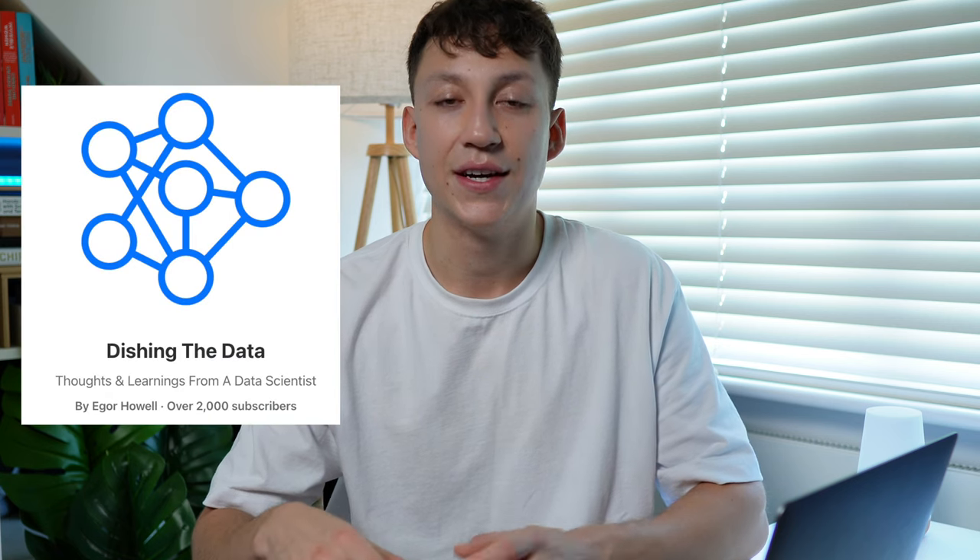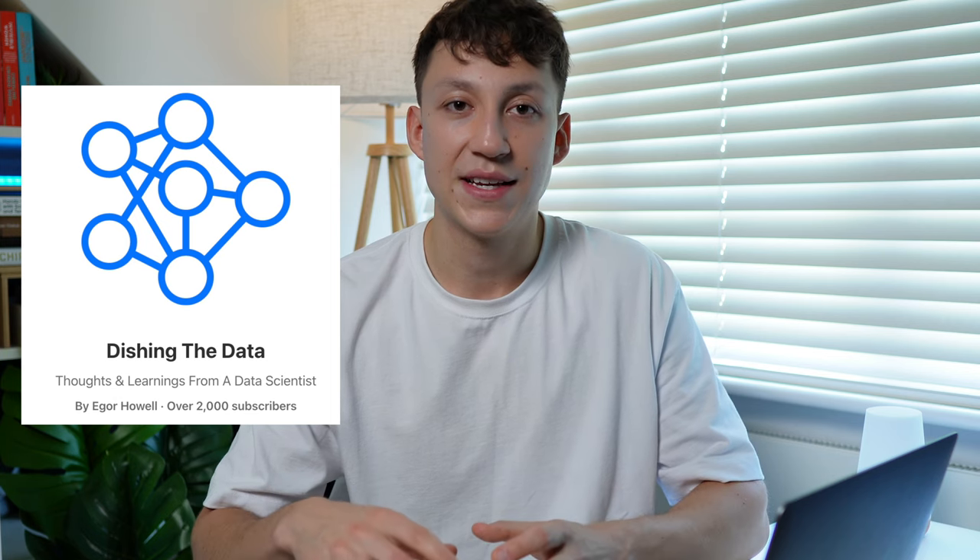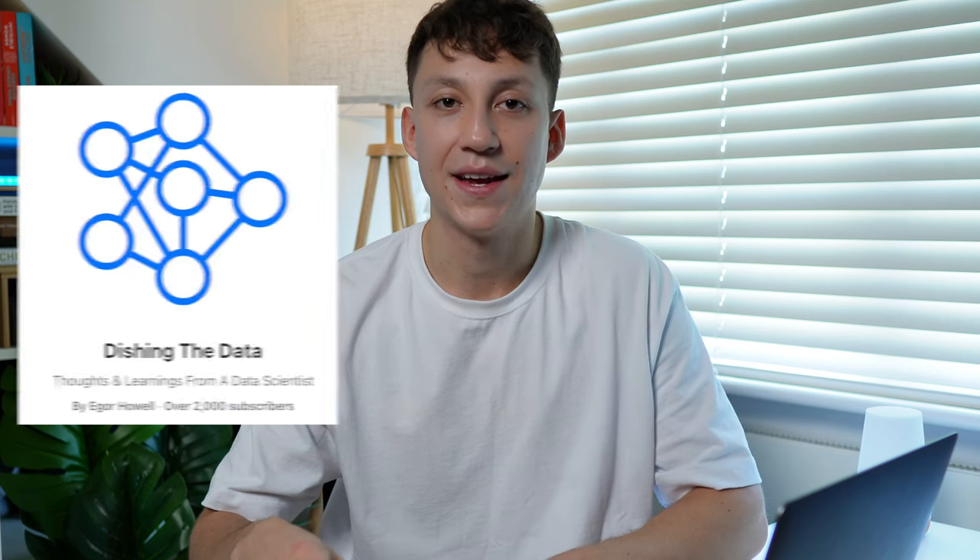If you want more data science tips like this, then I run a weekly newsletter called Addition to Data. I send it every Monday morning and it's all about my thoughts and experiences as a practicing data scientist. If that sounds interesting, I'll leave a link in the description below for you to check out.